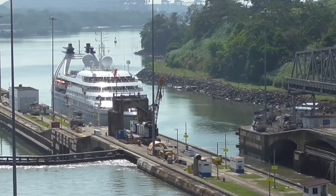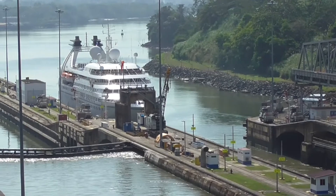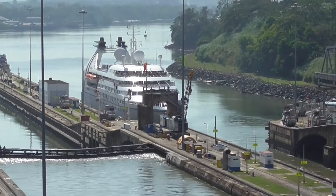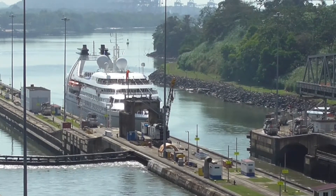In the morning, the ships transit from the Pacific to the Caribbean. And then in the afternoon, they reverse it.